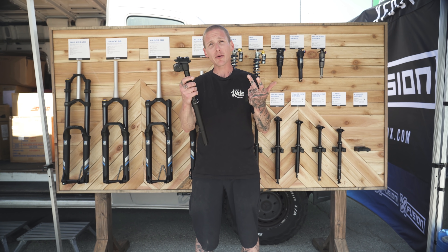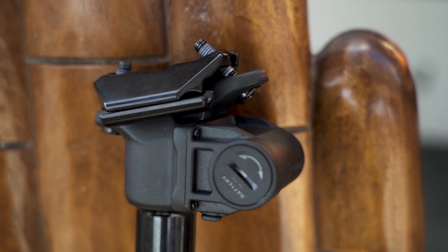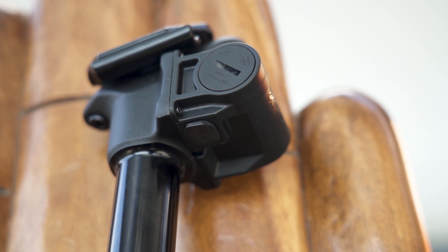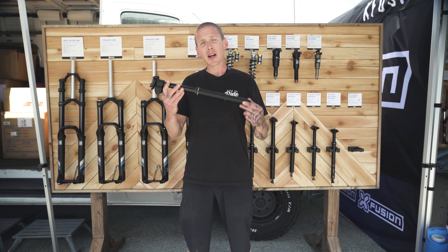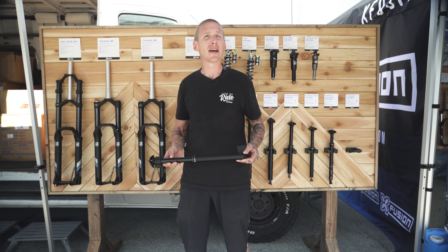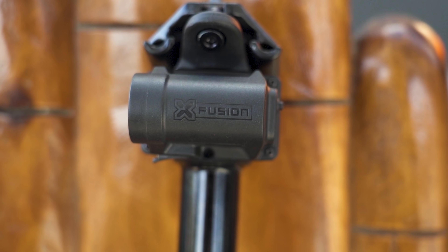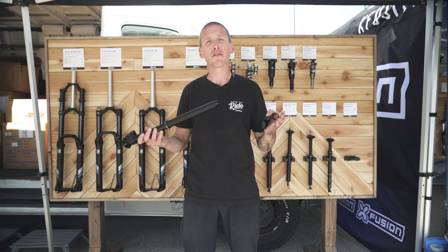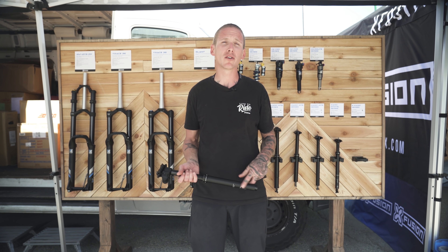What powers it? A battery, of course, and the battery is removable. It comes right out of this cylinder here — it's a battery you could pick up at a hardware store — but you don't have to take it out to charge it. There is a charging port underneath, so you can just leave it on the bike. This post is still in development but it's gonna be available by the end of the year at $399 American. That's it for X-Fusion's new E-Manic wireless dropper seat post, and that's also it for our first day coverage from Sea Otter 2022. Stay tuned for more videos and more articles from the festival.